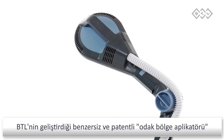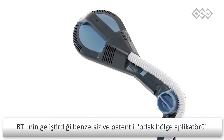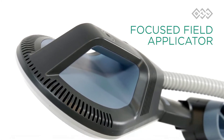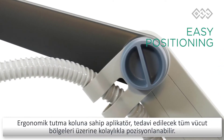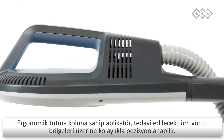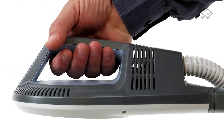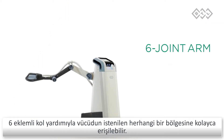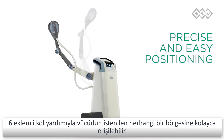BTL has developed a unique and patented focused field applicator for precise targeting of even deeper lying tissue. Easy positioning of the applicator starts with the ergonomic handle for precise placement above the treated body parts, continuing with the six-joint arm making it easy to reach any body part.